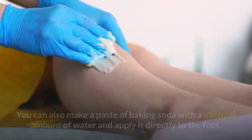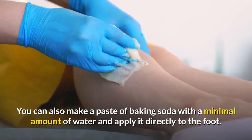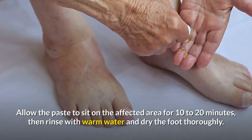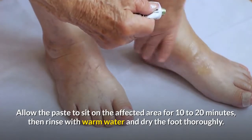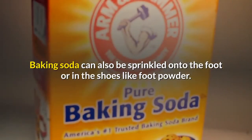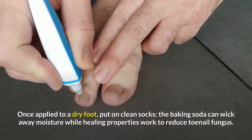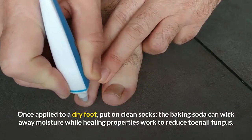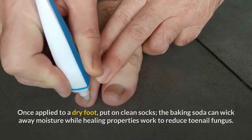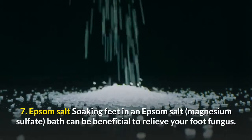Number six: baking soda. Add baking soda to a foot soak to heal the affected nail. You can also make a paste of baking soda with a minimal amount of water and apply it directly to the foot. Allow the paste to sit on the affected area for 10 to 20 minutes, then rinse with warm water and dry the foot thoroughly. Baking soda can also be sprinkled onto the foot or in shoes like a foot powder; once applied to a dry foot, put on clean socks.